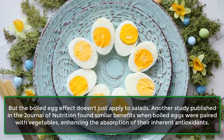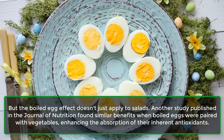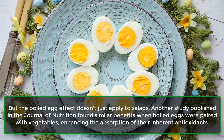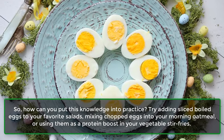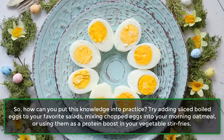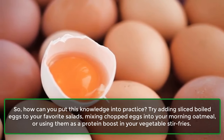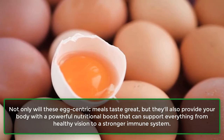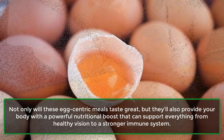The boiled egg effect doesn't just apply to salads. Another study published in the Journal of Nutrition found similar benefits when boiled eggs were paired with vegetables, enhancing the absorption of their inherent antioxidants. To put this into practice, try adding sliced boiled eggs to your favorite salads, mixing chopped eggs into your morning oatmeal, or using them as a protein boost in your vegetable stir-fries. These egg-centric meals will not only taste great but also provide a powerful nutritional boost supporting everything from healthy vision to a stronger immune system.